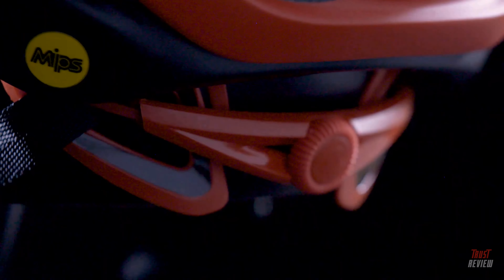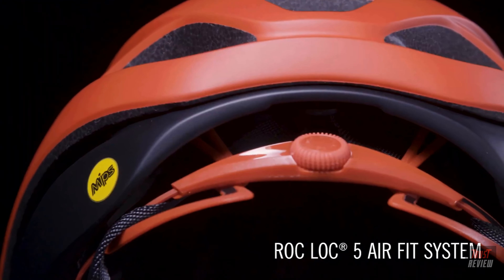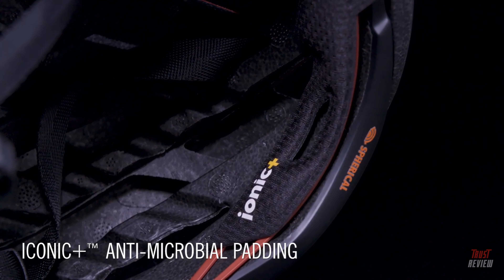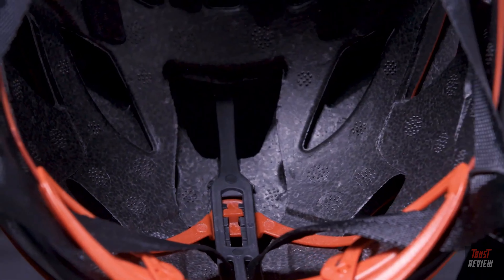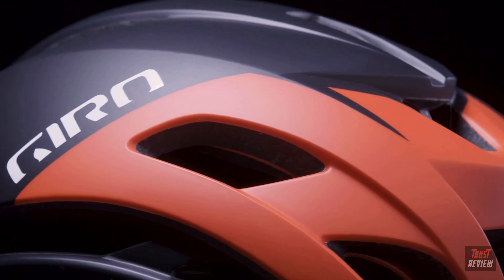The fit is luxurious, thanks to our iconic RockLock 5 air fit system with two-way adjustment, plus Shionic Plus anti-microbial padding, and our lightweight webbing with adjustable guides that all work together for fine fit adjustments and comfort.